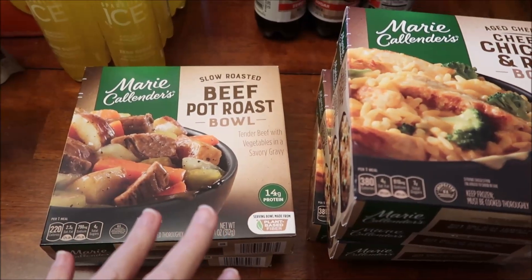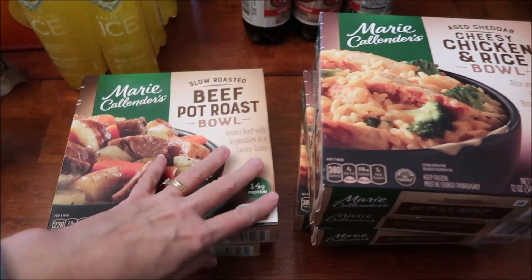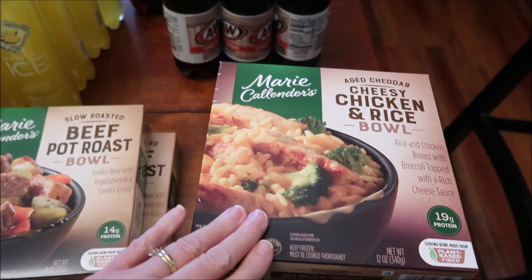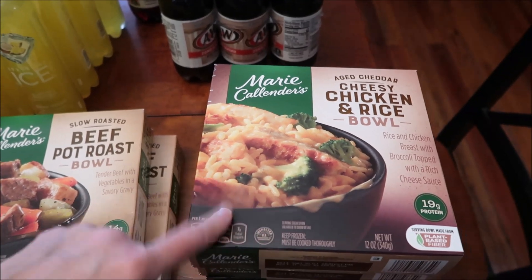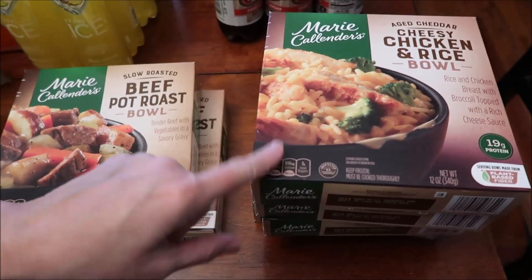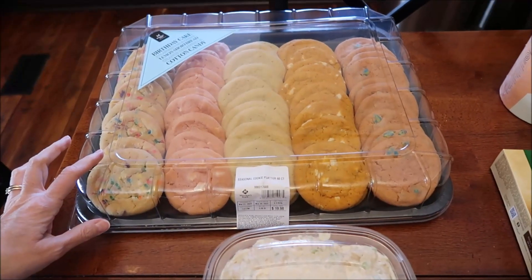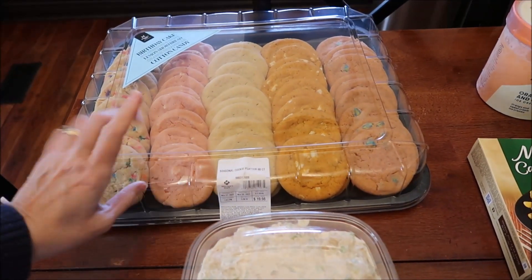These are Kevin's meals — he bought two of the Marie Callender's beef pot roast bowls, and then four of the cheesy chicken and rice bowls from Marie Callender's. I'm surprised he bought four of the same thing, because normally you get tired of eating the same meal repeatedly, but he says he likes them.